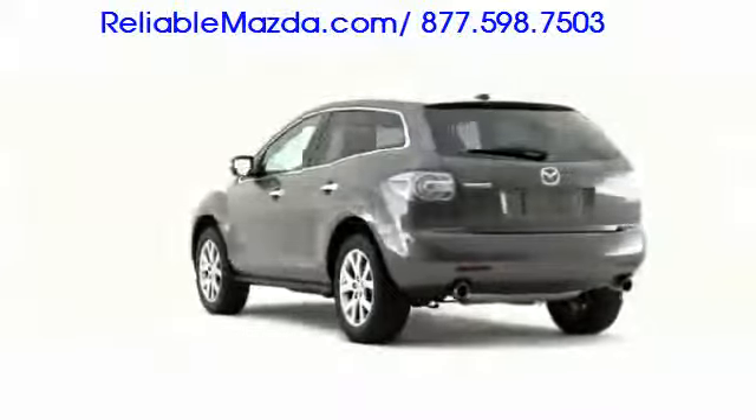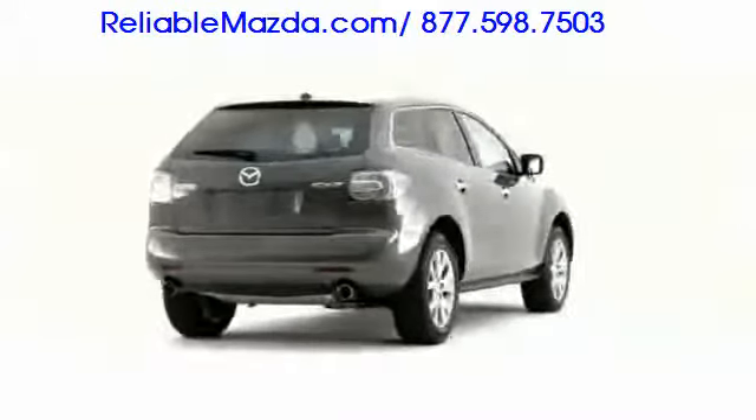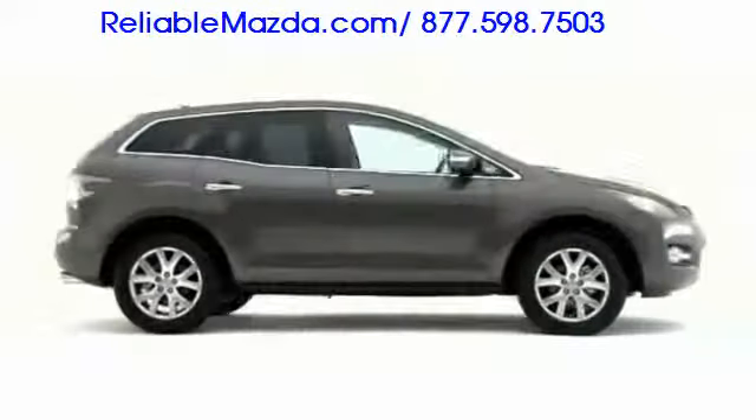The 2009 Mazda CX-7 offers sports car soul in an all-capable mid-size crossover SUV package.